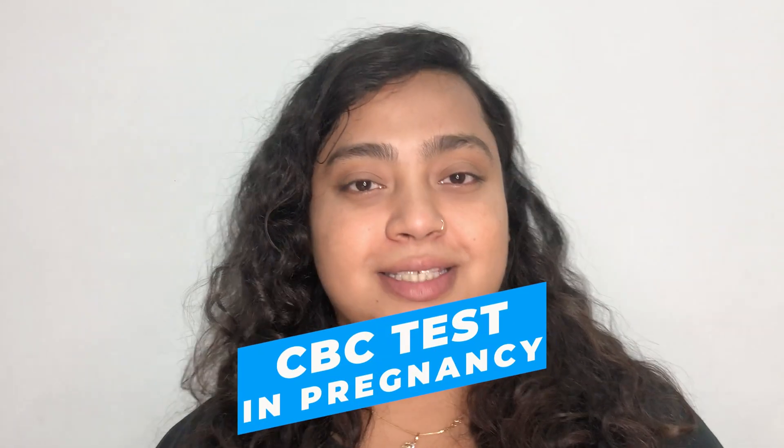Hello everyone, this is Dr. Ananya. Welcome to my channel. In today's video, I'll be talking about CBC tests in pregnancy.